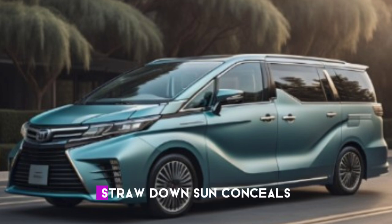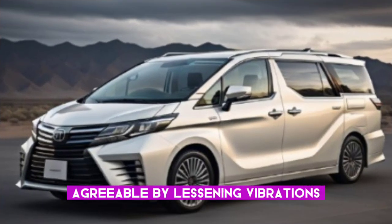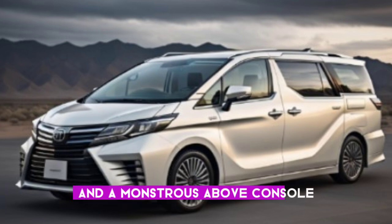The Alphard and Velfire utilize the organization's first drawdown sun shades and newly created seats that guarantee to be more agreeable by lessening vibrations. The 2024 Toyota Alphard hybrid has an intense and square-shaped plan with a monstrous grille and a monstrous overhead console.